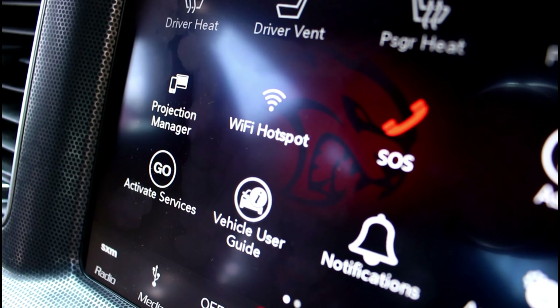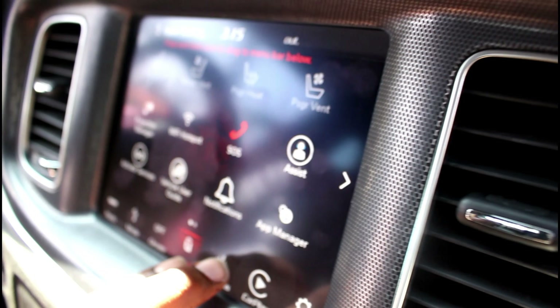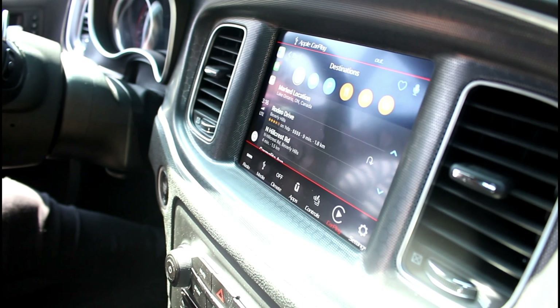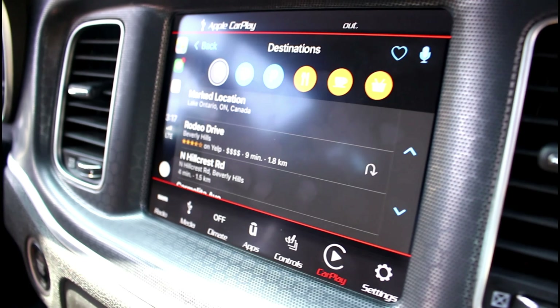Does your car come with a Wi-Fi hotspot? I don't think so, but mine does. You got controls, Apple CarPlay — navigation, music, phone, whatever you want to do — it's all on this screen.